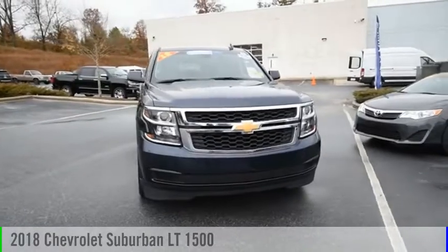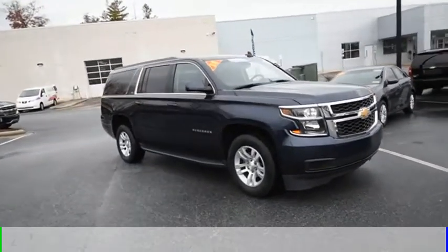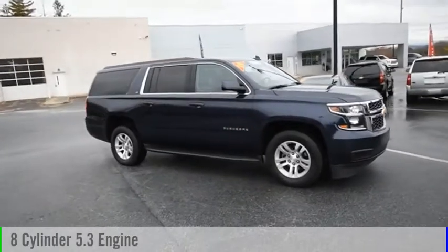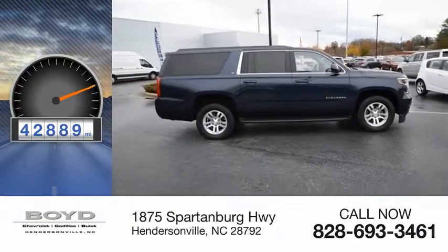Stop by and take a look at this 2018 Suburban. This vehicle is powered by a 4-wheel drive, 8-cylinder, 5.3-liter engine. This vehicle has less than 45,000 miles.